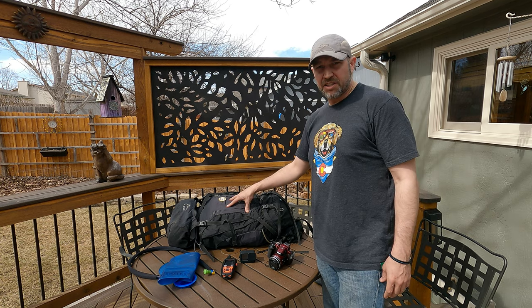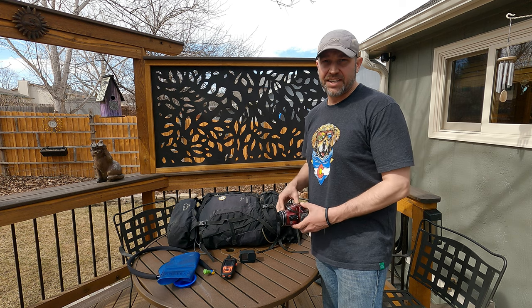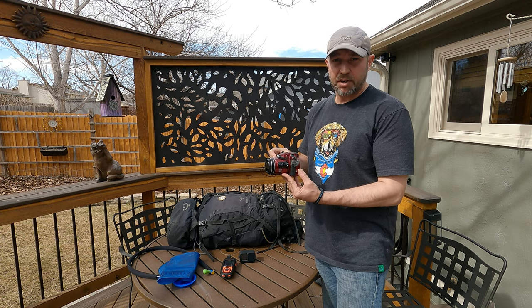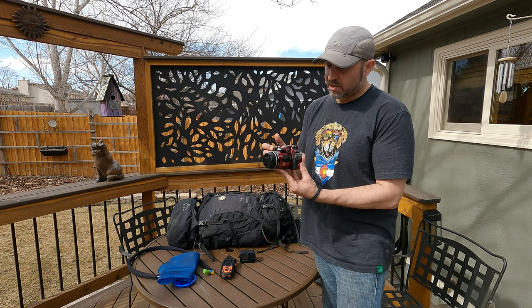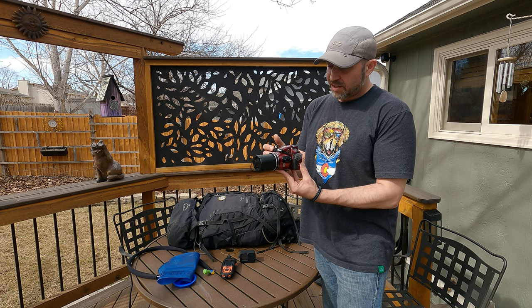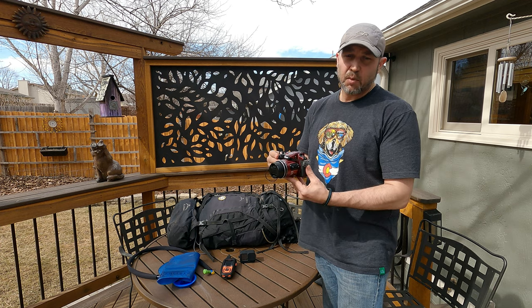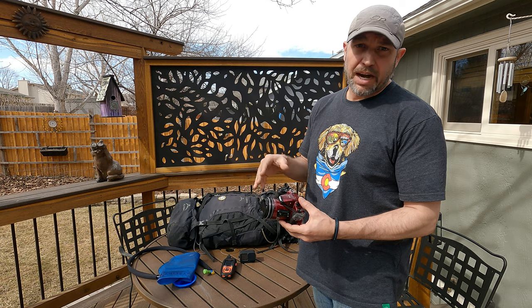First things first, let's look at the electronics on the outside. This is going to be my Nikon B700 camera — this is the one that does all the awesome zooms. Pretty cool. Unfortunately they have discontinued this camera, they don't make it anymore, so you're basically going to have to spend a lot if you want to buy one.